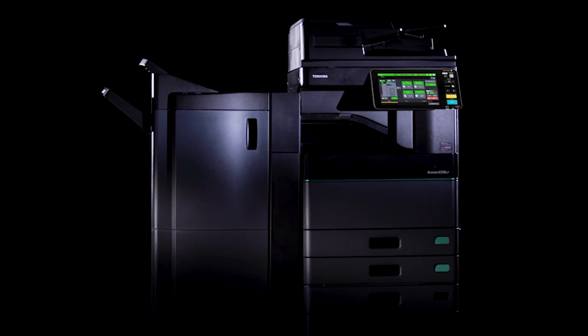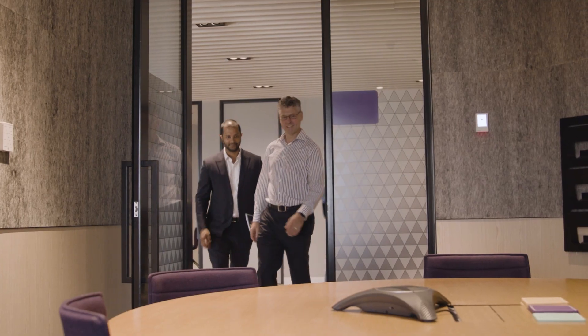Nicholas from HESTA sent us an inquiry with regards to the E-Studio 3508 LP. The 3508 LP is the only printer of its kind that recycles paper. That conversation led to a much bigger picture, a much deeper conversation, which led to the partnership that it is today.